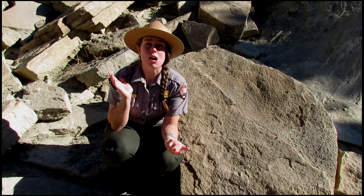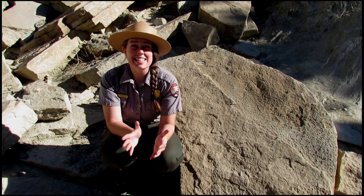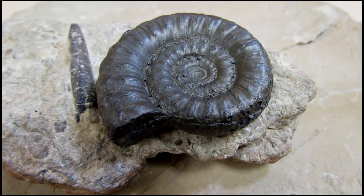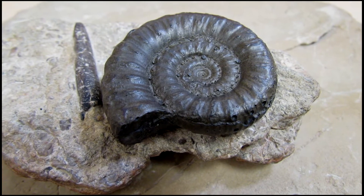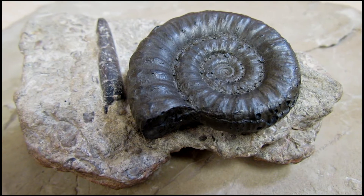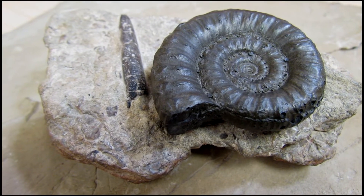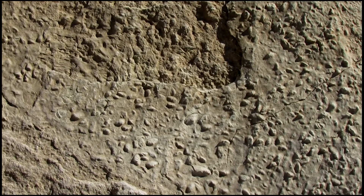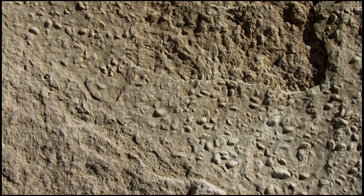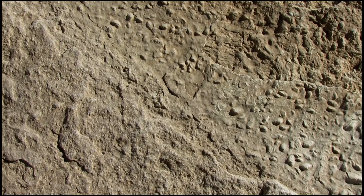Around us are the pale beige walls of the Stump Formation. Inside this formation we find all sorts of evidence of marine life. Fossils of small creatures like belemnites, ammonites, and snails, along with bones of larger marine reptiles like ichthyosaurs, have all been found in this rock layer. Taking a look at this rock right next to me, we can see thousands of small indentations and bumps — these are the impressions of saltwater clams.